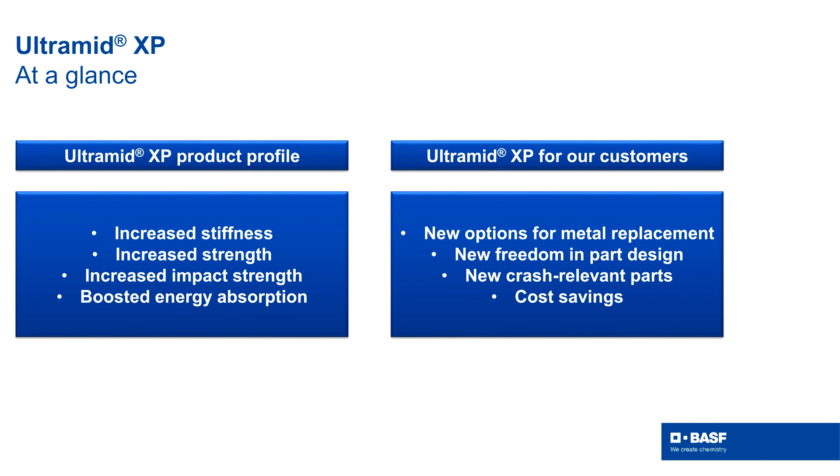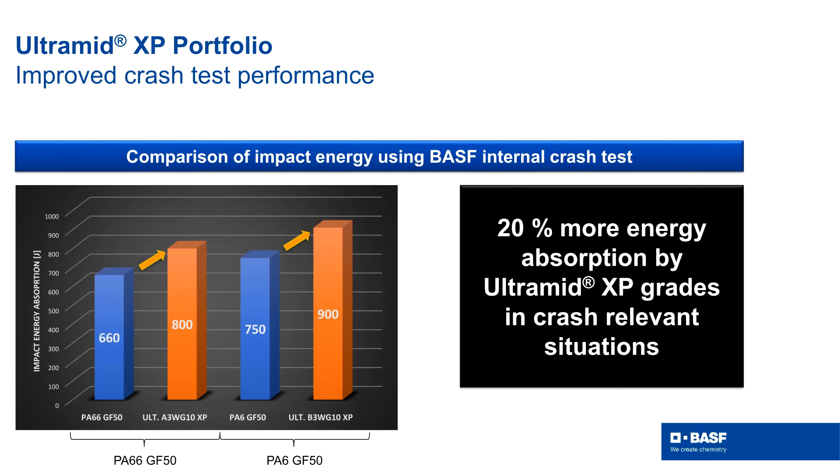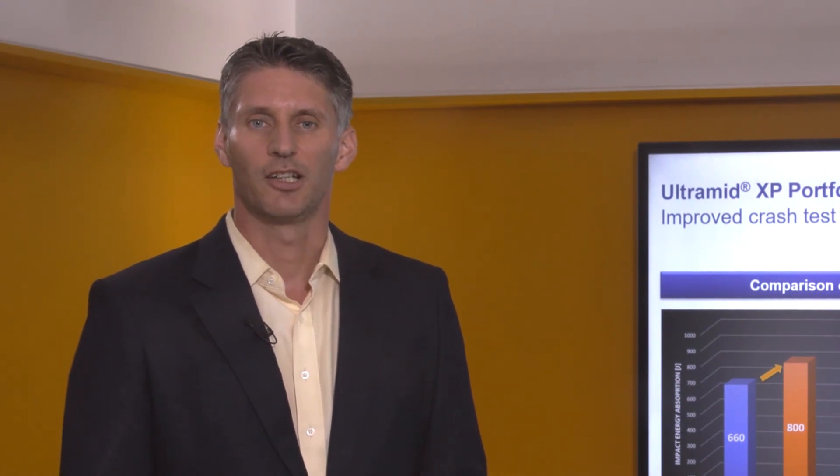For our customers, we offer the opportunity for new demanding metal replacements, new opportunities and freedom in part design, as well as cost savings and especially creating new parts for crash-relevant situations. On this diagram, you can see the outcome of an internal test we performed to mimic crash-relevant situations. Typically, a PA6 compound with glass fiber reinforcement takes up more energy than a corresponding PA66 component. But using our XP technology, we were able to boost the energy uptake by more than 20% in both the PA6 and the PA66 compound. This gives you a real new chance for creating crash-relevant parts.